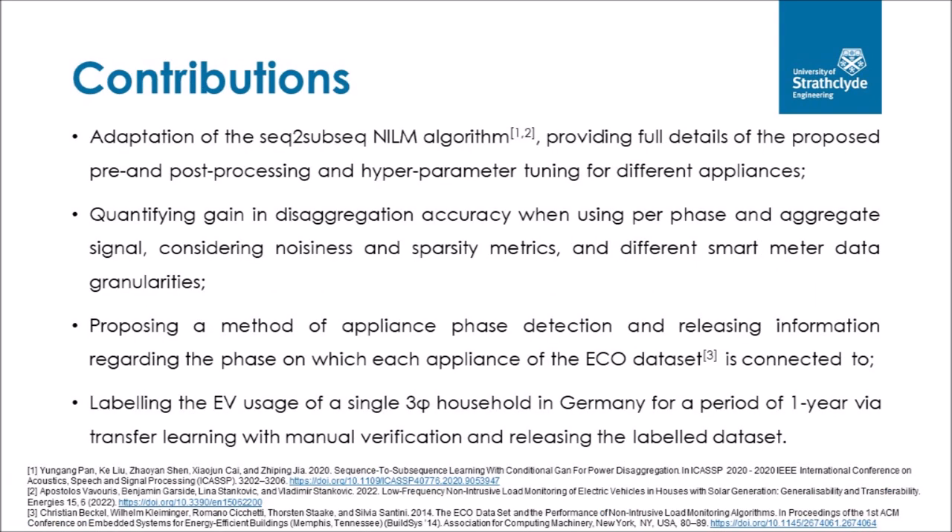The main contributions of this paper are: first, the adaptation of the sequence-to-subsequence NILM algorithm for different common household appliances, while providing full details regarding the pre- and post-processing steps as well as hyperparameter tuning. Secondly, the quantification of the gain in disaggregation accuracy when using per-phase versus aggregate signals, considering noisiness and sparsity metrics and different smart meter data granularities. Third, proposing a method of appliance phase detection and releasing phase connection information for the ECO dataset. Lastly, the labeling of EV usage of a three-phase household in Germany for one year via transfer learning with manual verification and releasing the labeled dataset.